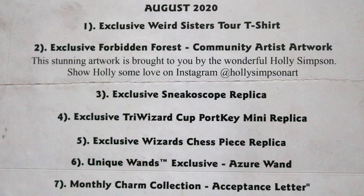I believe that is everything in the box apart from the scratch card — no win, better luck next time as usual. Let's have a look at the items list. August 2020: we had the exclusive Weird Sisters Tour t-shirt, the Forbidden Forest community artist artwork by Holly Simpson, exclusive Sneakoscope replica, Triwizard Cup portkey mini replica, wizard chess piece replica, unique wands exclusive Azure wand, and the monthly charm collection acceptance letter. Next month's box hint has Harry, Ron and Hermione running towards Hagrid's cabin in Philosopher's Stone — maybe something to do with Hagrid then?